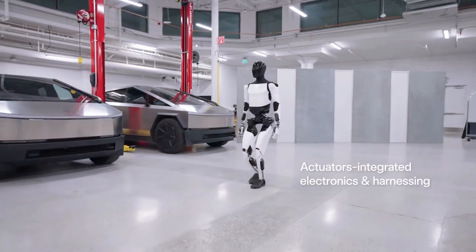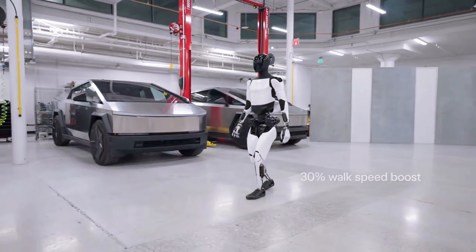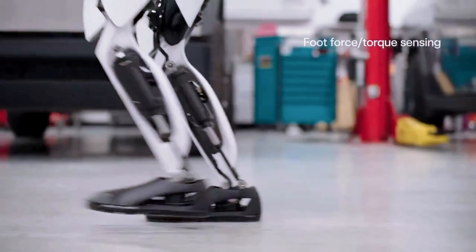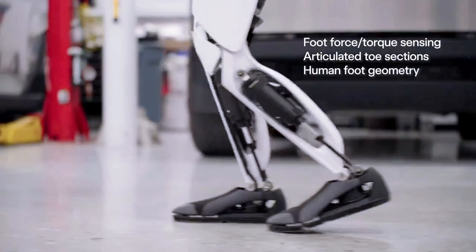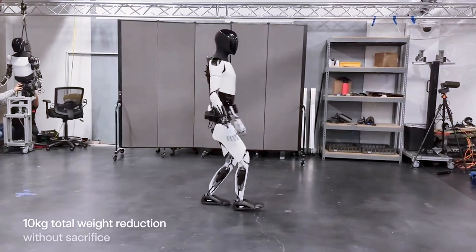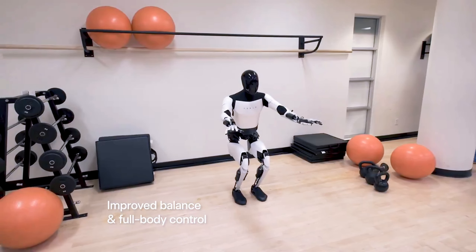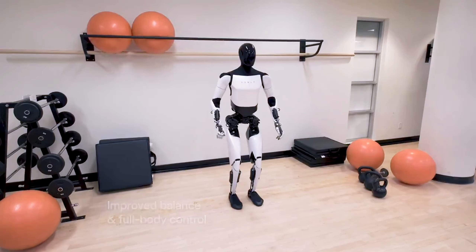One of the key elements contributing to Optimus' improved walking mechanism is the passive toe-off feature. Mimicking the natural human gait, this functionality allows Optimus to lift its foot off the ground in a manner that emulates the push-off phase of walking. This is achieved through the use of torsion bars or springs within the foot, enabling a spring-back effect that propels the robot forward. The passive toe-off is critical for achieving a more natural, efficient walking cycle, significantly contributing to the robot's speed and stability.